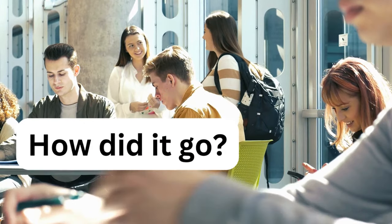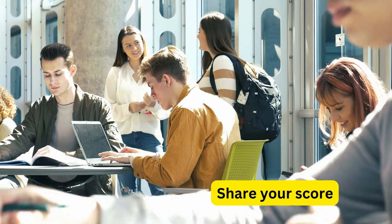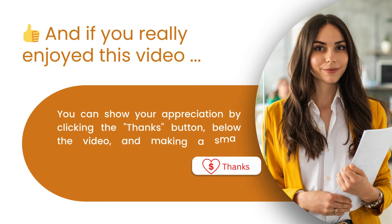How did it go? Were you able to answer the questions correctly? Share your score in the comments below. Like, comment, and subscribe for more TOEFL listening practice with lectures.